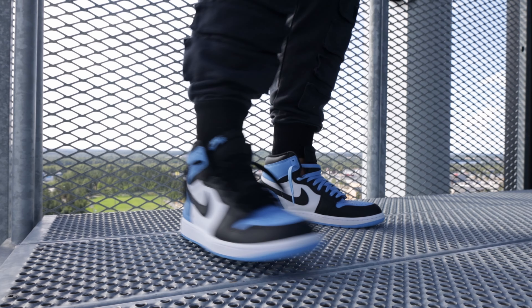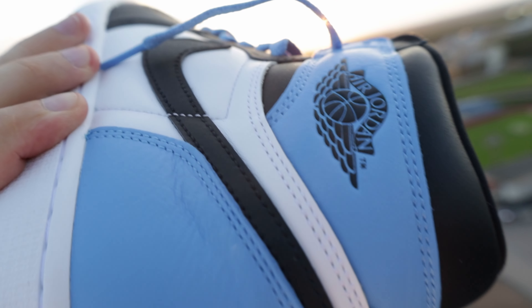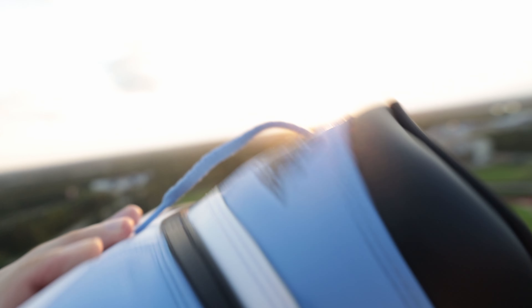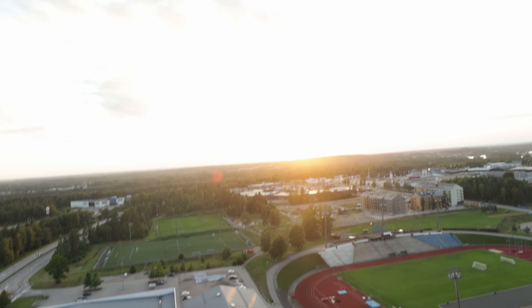Spoiler alert: the powder blue covers the entire toe box, hence the name UNC Toe. And then you've got the beautiful legendary wings, the Nike Air label at the top of the tongue, and of course the Nike swoosh blending in perfectly.